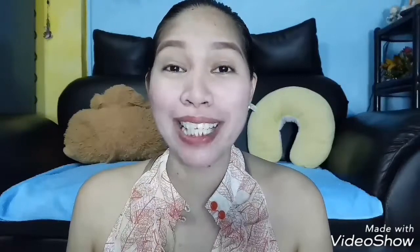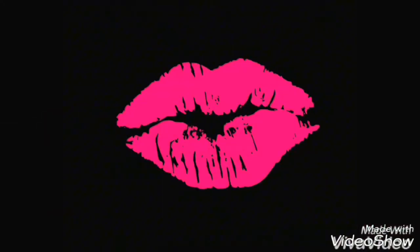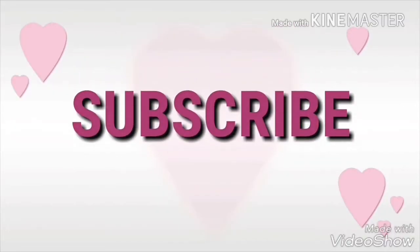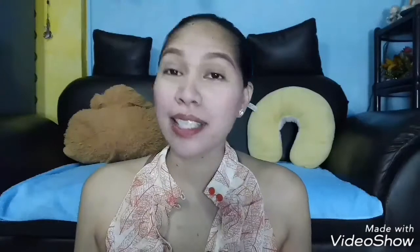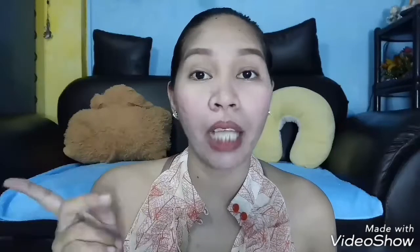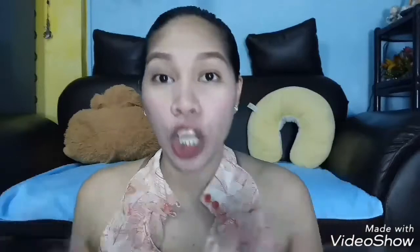Hi guys! Good evening and thank you very much for watching my channel. My name is Medz and I'm your Medz for today. If you're new here on my channel, don't forget to click the subscribe button and also tap the bell icon so you will be notified every time I upload a video. Okay, so let's start.